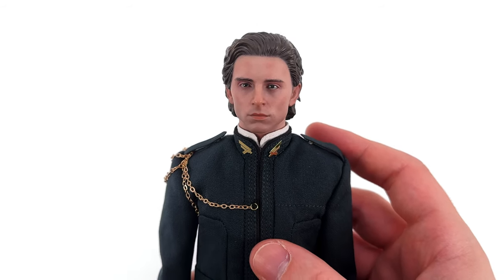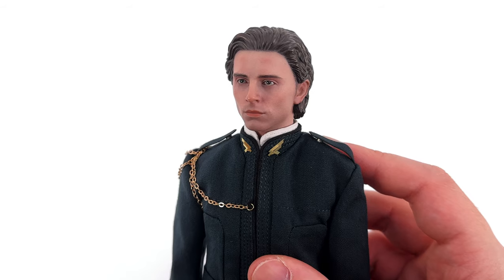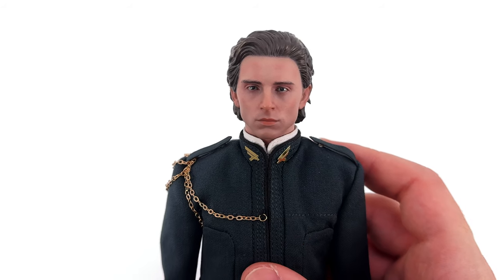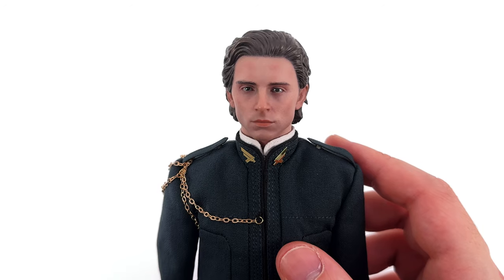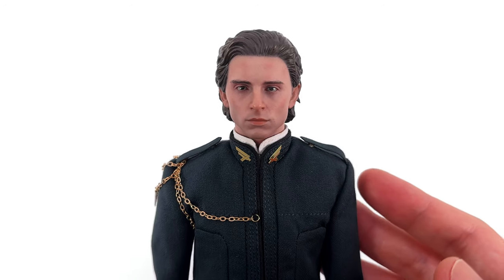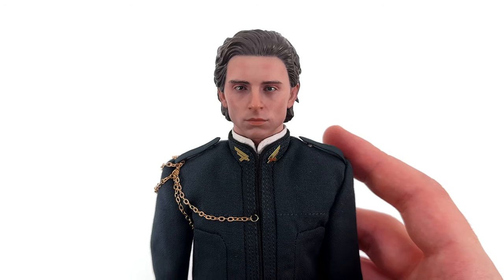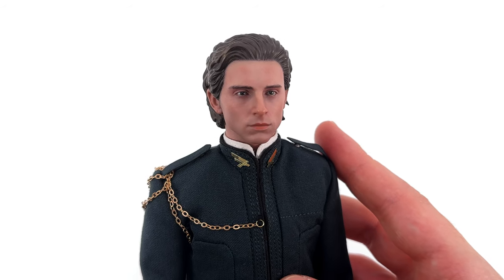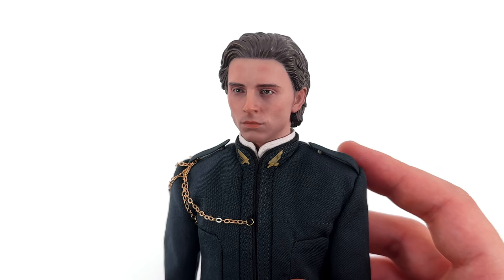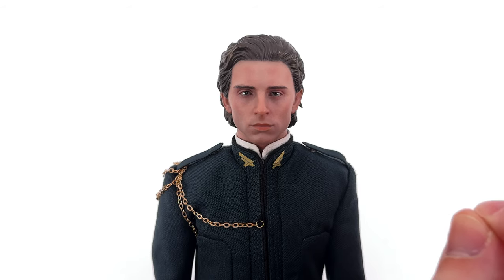Up close and personal, kicking things off with Paul's head sculpt. Does it look like Timothee Chalamet? I definitely think so, especially from that angle right there — that's where the likeness is the strongest. The skin texture is very, very subtle; there's even a little bit of five o'clock shadow. They could not go too heavy on the skin texture because the dude is young — no frown lines, wrinkles, or extra moles. It just had to be a great head sculpt, painted well, which I think it is. My favourite detail is this little dangly piece of hair behind his ear, just to add a touch more depth.